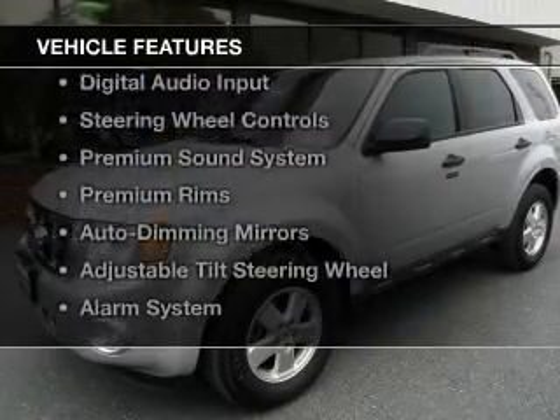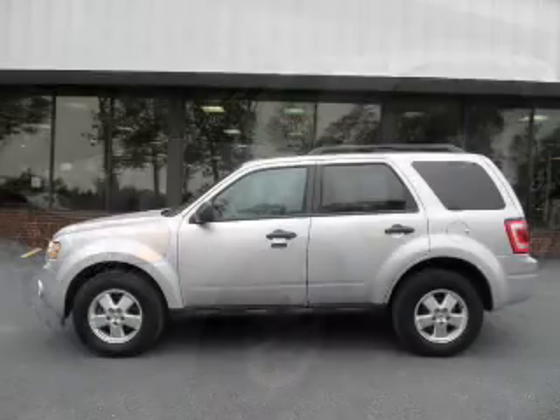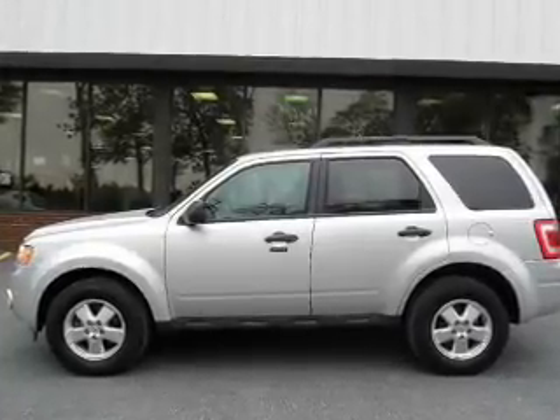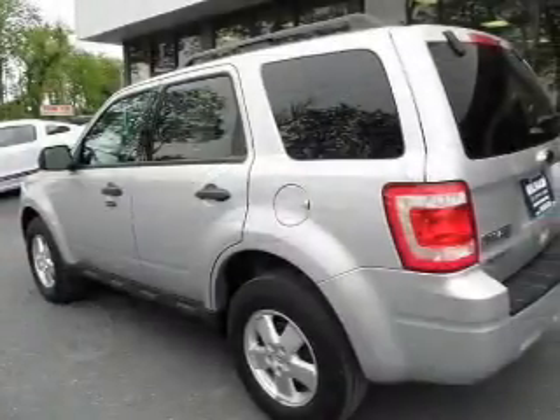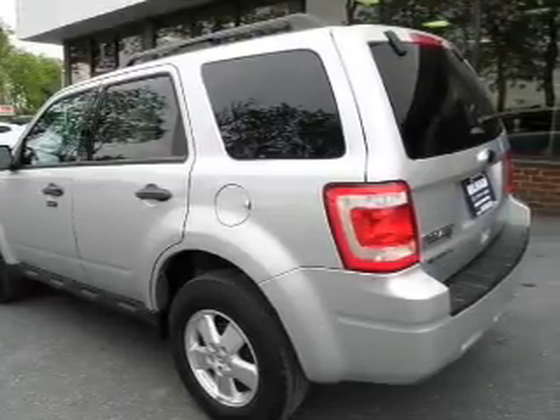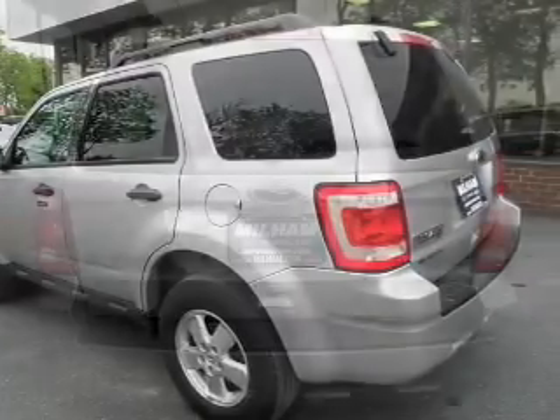The features include a power sunroof, leather seats, Sirius XM satellite radio, digital audio input, steering wheel controls, a premium sound system, premium rims, auto-dimming mirrors, an adjustable tilt steering wheel, and alarm system.